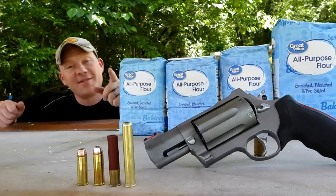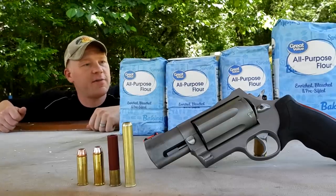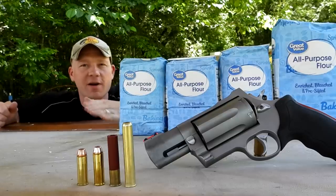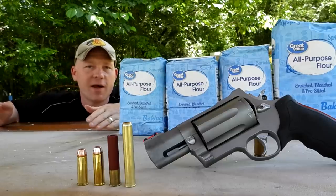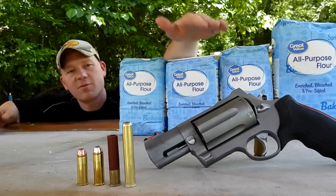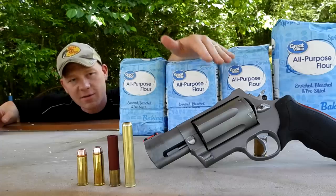Hey everybody, how you doing? This is about to be a really fun video out at the range here today with Heavy Metal. I brought out my absolute favorite handgun — people ask me that all the time, just about every day: what's your favorite handgun? It's this Taurus Raging Judge Magnum right here. This is not your everyday Judge that you're used to seeing.